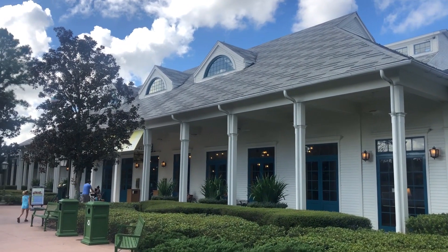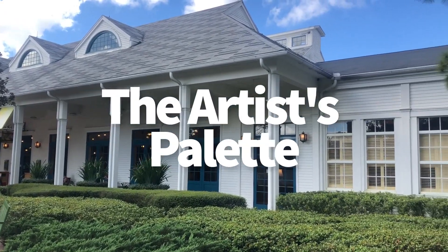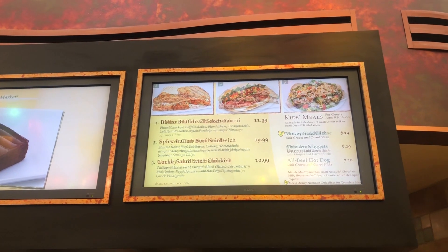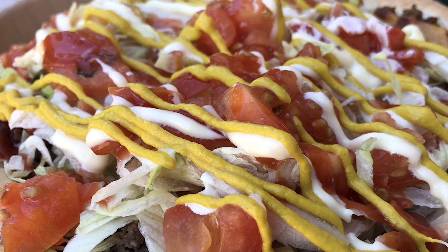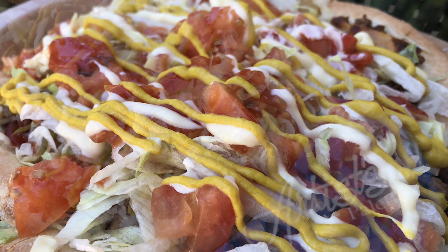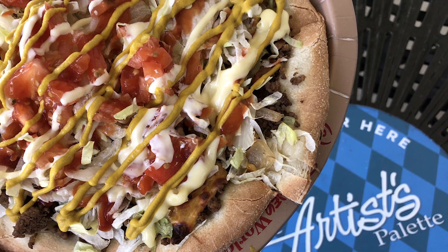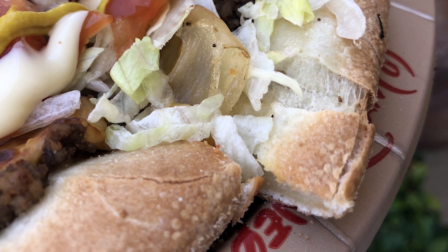The next place to chat about over at Saratoga Springs is the Artist's Palette. This is the counter service location. Here you're going to get a full menu of counter service eats, including buffalo chicken panini, cheeseburger, thin crust pizza. They just introduced fresh dough flatbreads at several of the resorts — Port Orleans French Quarter, Port Orleans Riverside, Saratoga Springs — so you're going to get a brand new flatbread experience the next time you're at Artist's Palette.